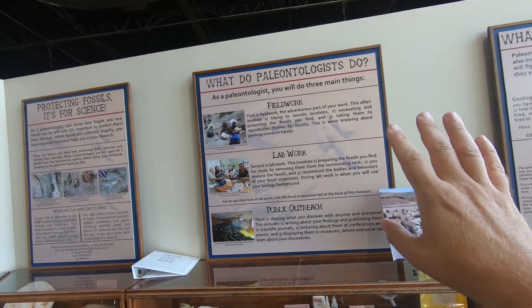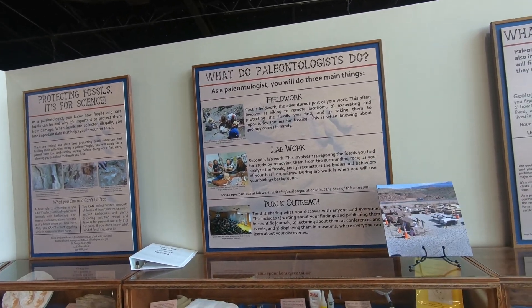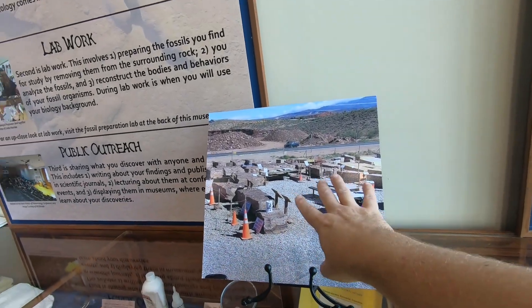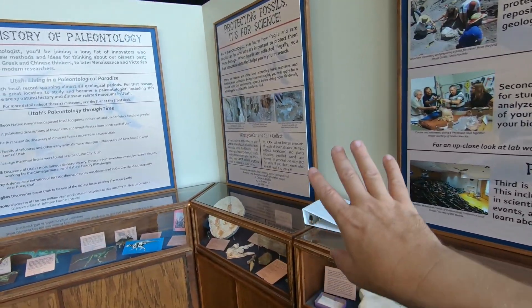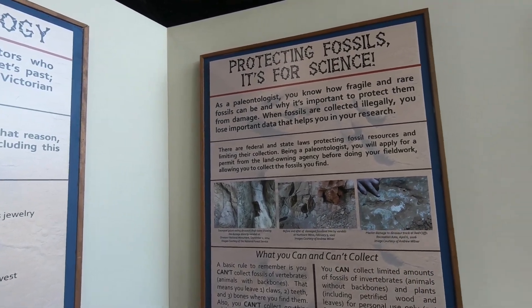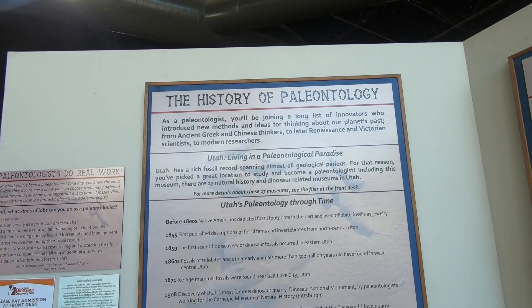On the way in they have a lot of nice displays about what paleontologists do, what this track site used to look like before they built this museum. They also talk about how to protect fossils and discoveries for future generations, as well as a history of paleontology.